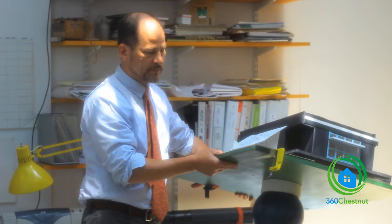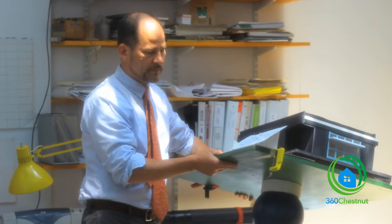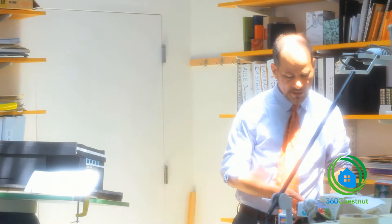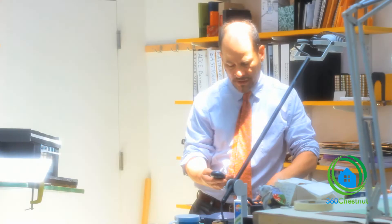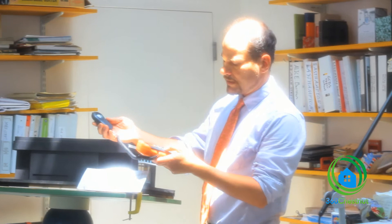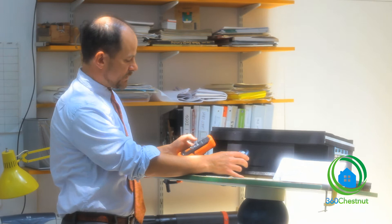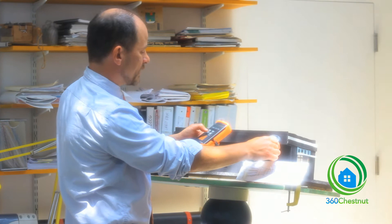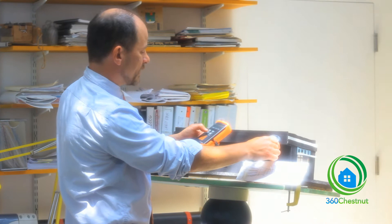That means the light coming into the model is the exact light you would have shining into this room on, say, June 22 at 10 in the morning. You can also tilt the model to a different orientation — say 11 in the morning. There's a tool here called an incident light meter that tells you how much light there is. Right now the amount in direct sun under the skylight is about 950 to over 1,000 foot candles, which is actually too bright if you're directly under the sun — too much glare, more than ideal.